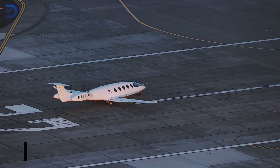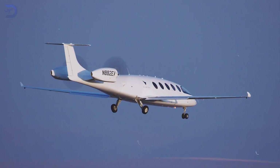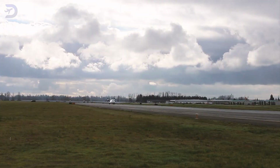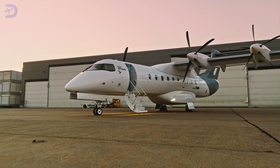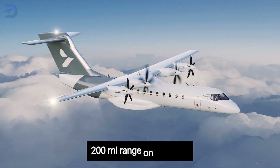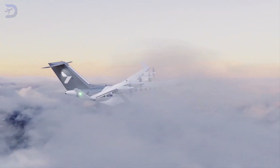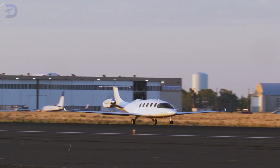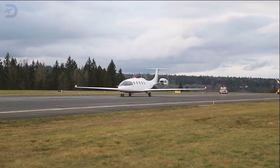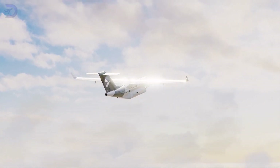Lastly, let's talk about eCTOL — electric conventional takeoff and landing aircraft. These are the most familiar-looking of the bunch, but with a modern twist. eCTOL aircraft operate like traditional planes, requiring long runways but powered entirely by electric or hybrid systems. Heart Aerospace is a frontrunner here, with its ES-30 promising a 200-mile range on batteries alone, extendable to 400 miles using hybrid backup. Their straightforward design allows for longer ranges, higher payloads, and easy integration into existing airports. However, they're limited by the need for large runways and may not suit densely packed urban areas. eCTOL could dominate regional flights, connecting smaller cities without the carbon footprint of traditional jets.